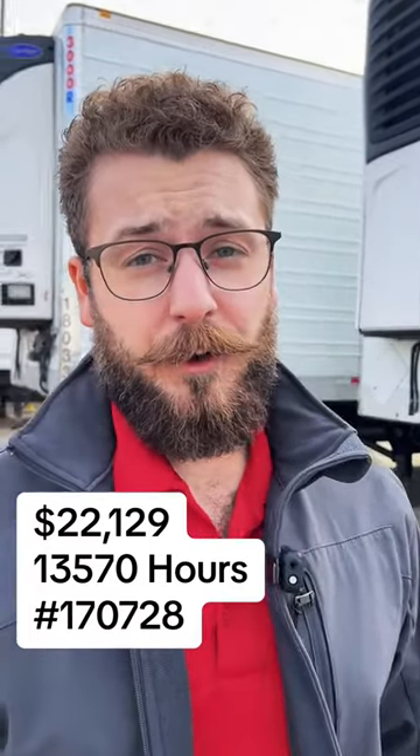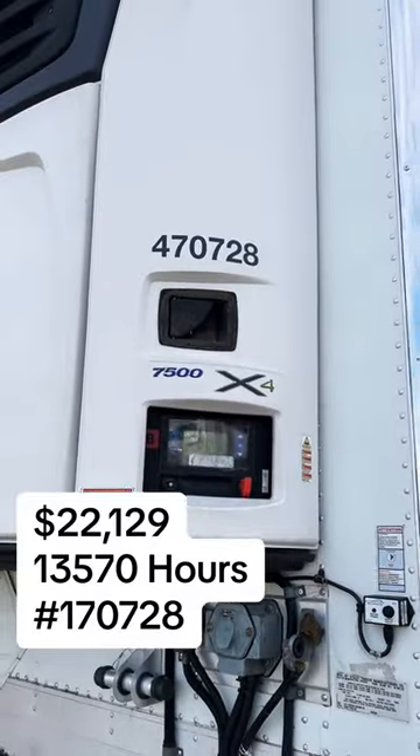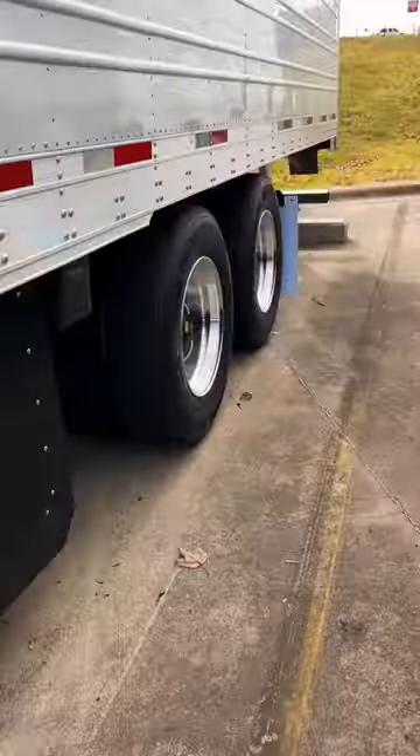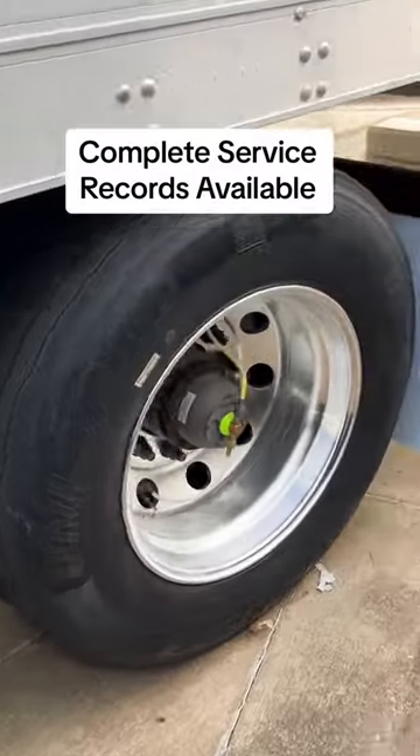Hey drivers, stop scrolling if you're looking for a great reefer trailer. Trailer 170728 is available — it's got the Carrier X4 7500, that is ice cream spec. Brand new dual virgin tires, either Uniroyal or we've got some Continentals coming in.